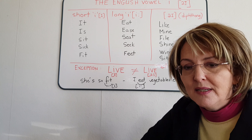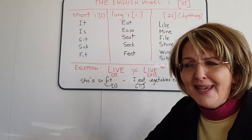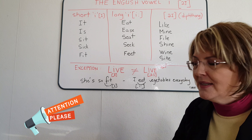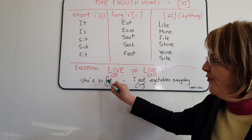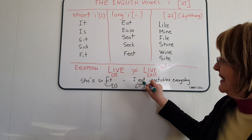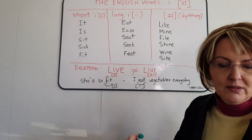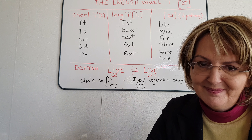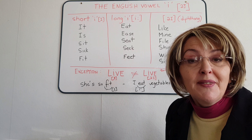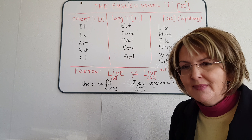Imagine if I said, 'she's so fit' or 'I ate vegetables every day' — it just doesn't make any sense, it's even funny. What does make sense is to say 'she's so fit' with a short I as in 'it', or 'I eat vegetables every day' — 'eat' with a long, long E. Remember that practice makes perfect, so do watch these videos several times until you're satisfied with your pronunciation.